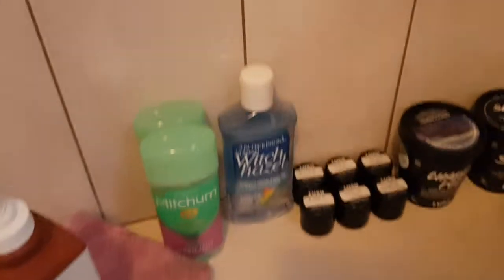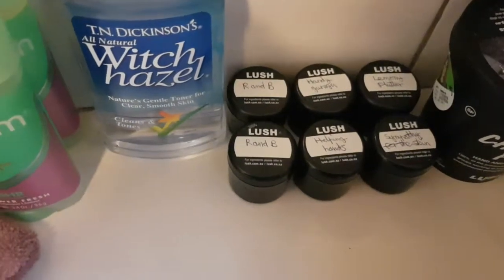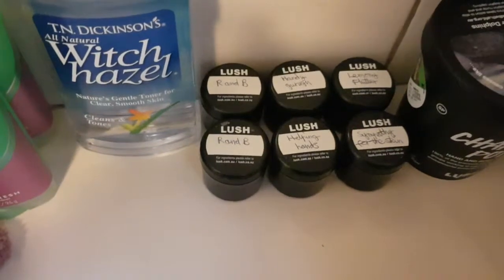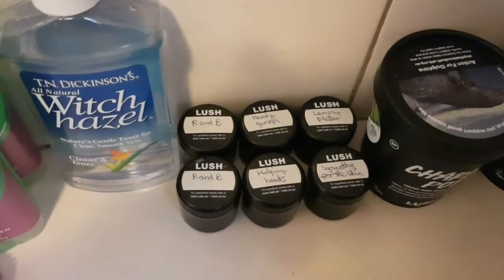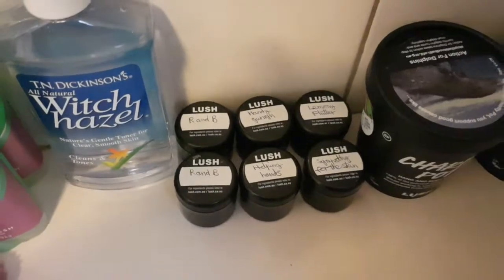I have Dickinson's witch hazel, which I use with cotton balls as a toner once I get out of the shower. I've got some little Lush sample pots here — two of the R&B hair moisturizer, the Handy Guru and Helping Hands hand creams, the Lemony Flutter cuticle butter, and the Sympathy for the Skin body lotion, which I use as a face cream.